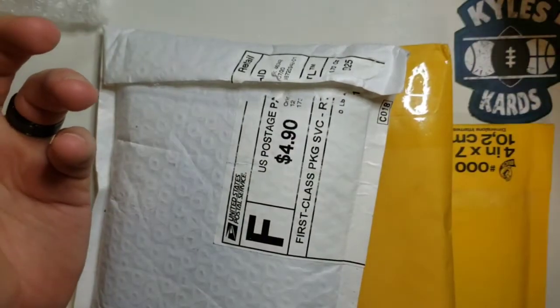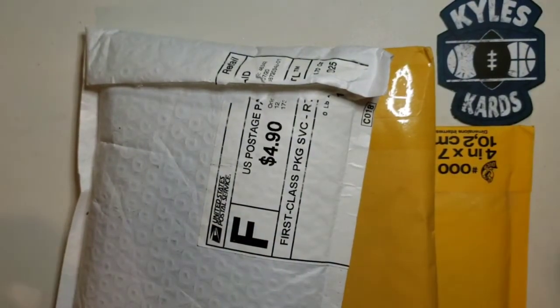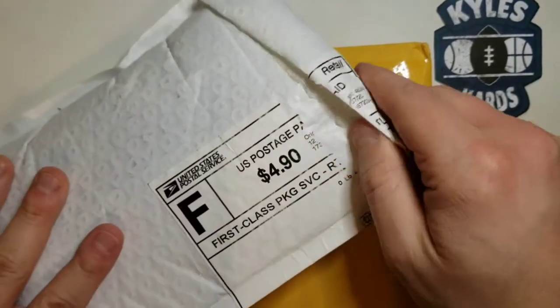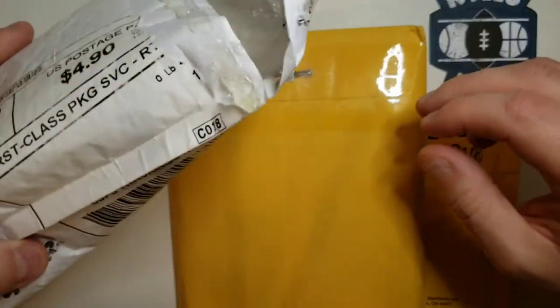Jacob, you did awesome, man. I'm definitely going to have to send you some cards and we're going to have to get together — two Kyle Lewis rookies and a numbered card out of 50, that's just awesome. So again, give Jacob at Sports Card Junkies a sub and check him out.